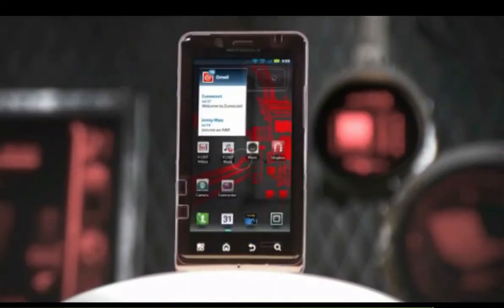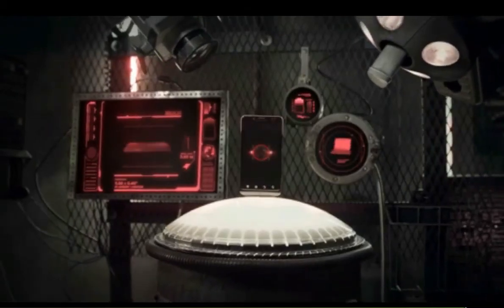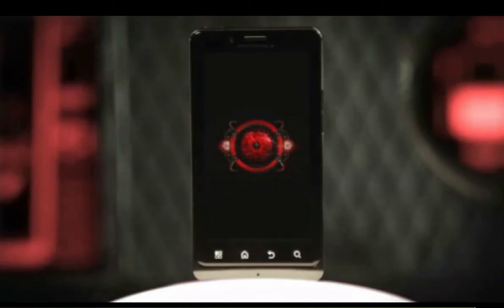Access and arrange a multitude of apps, widgets, and shortcuts right from your home screens. The Droid Bionic — control it, and you control everything.